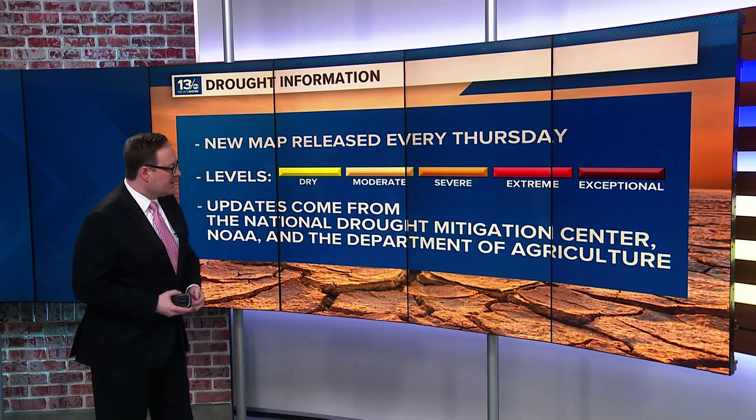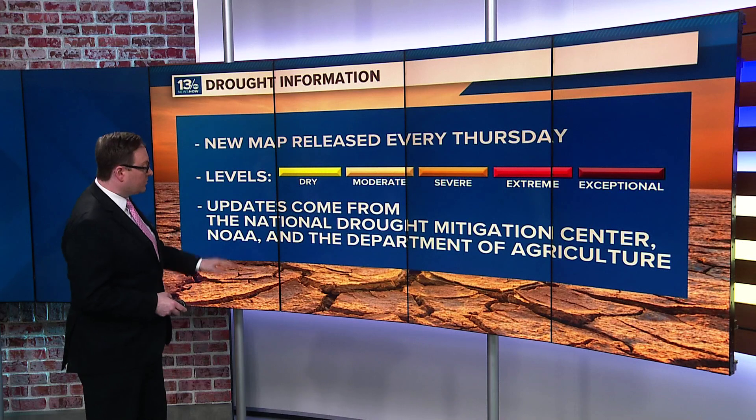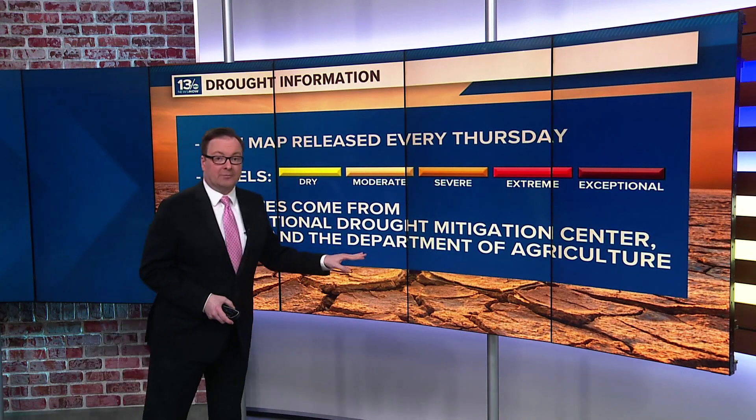This is a collaboration between the National Drought Mitigation Center, the National Oceanic and Atmospheric Administration, or NOAA, and the U.S. Department of Agriculture.